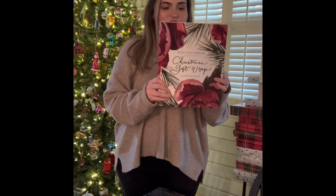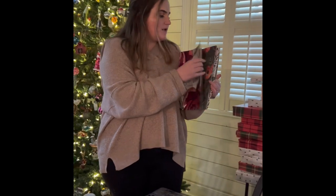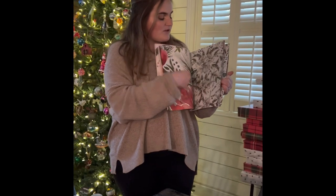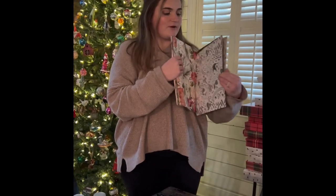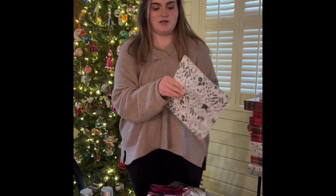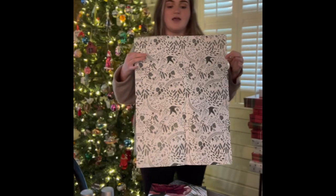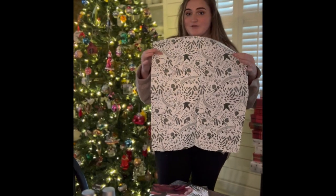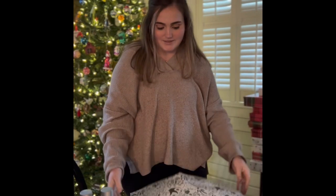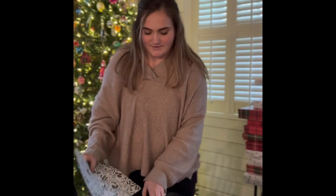To wrap up all your gifts, in this video I'm going to share our Christmas gift wrap book. This has different types of gift wrap you can use — it easily rips out and turns into a big piece of wrapping paper. It is perfect to wrap up all the stocking stuffers I showed you today and a lot more of your Christmas gifts.